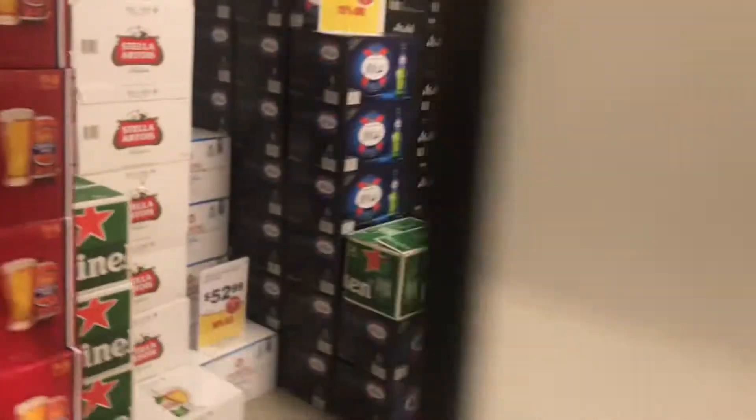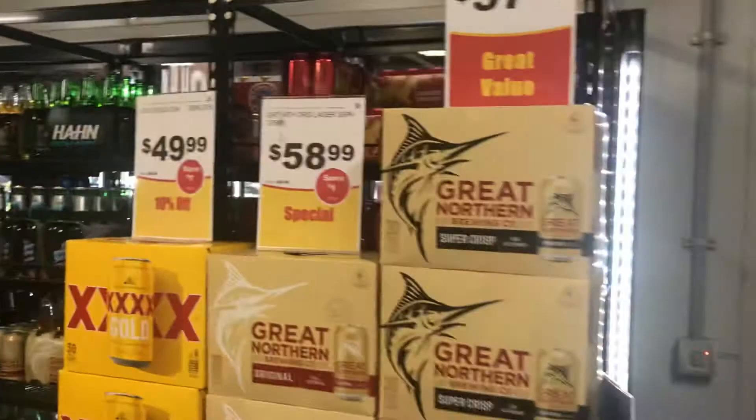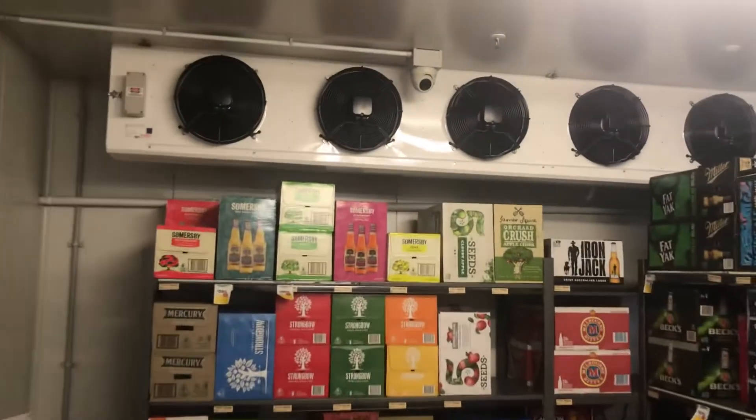Hey everyone, we're here at the Superbar. We have a walk-in refrigerator right here. It's pretty interesting. This room is actually pretty cold in here.